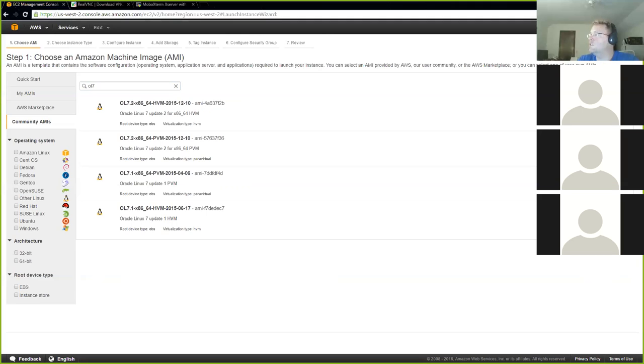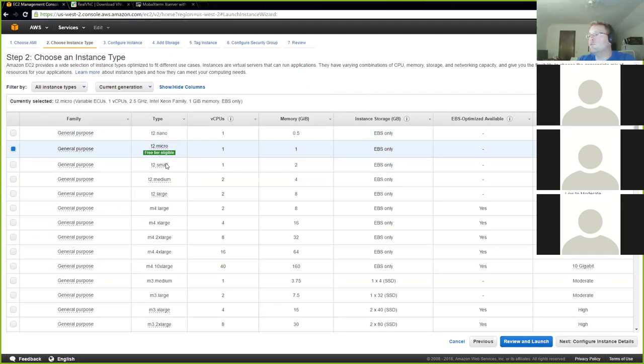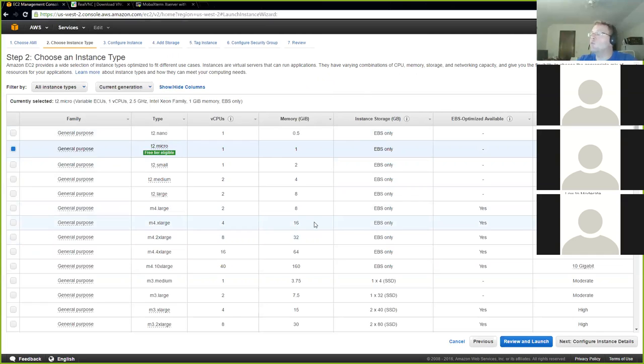Once you select that AMI, it's going to ask what kind of computer you want. In a perfect world we'd take the free one, but the database software we're going to install actually requires a little bit more than what the free computer offers. I have found that the T2 medium instance will do pretty well for a basic Oracle database install and will perform well without running into errors. It's recommended for low to moderate use, which pretty well defines what we're going to be doing.